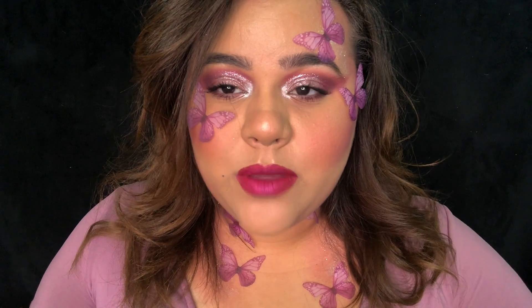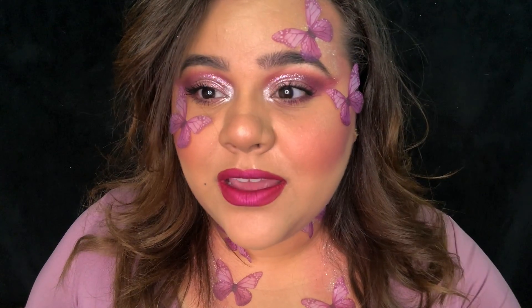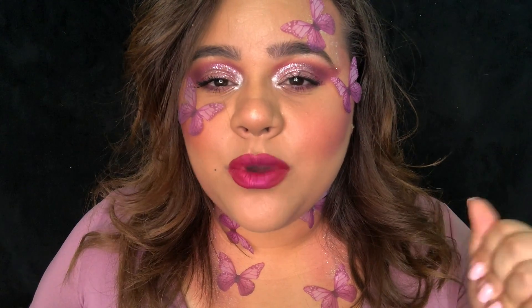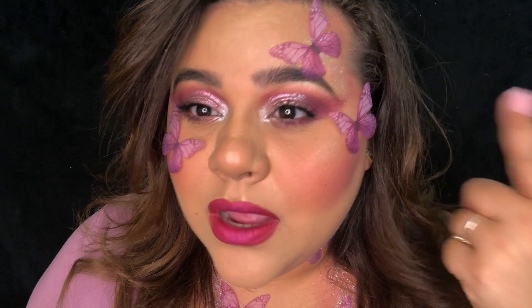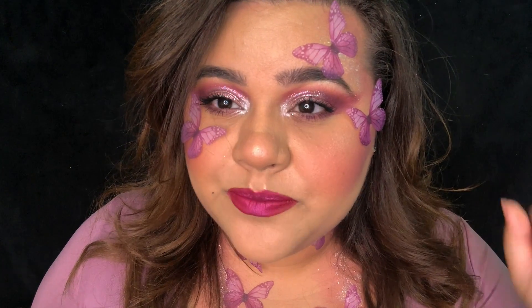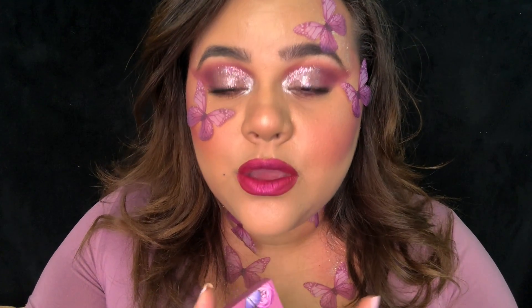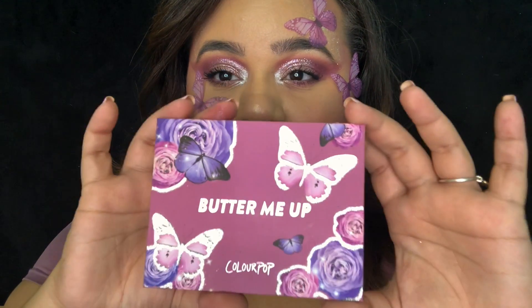Hey everybody! Remember when I was doing the Butterfly Color Pop collection makeup looks? We're finally on our last one. I know it took a while, but I've been waiting for these butterflies to come in — I wanted them so badly just to complete this look. Look how cute they are! I'll try to link them below just in case any of y'all want some. The Color Pop palette we're using for the butterfly look is called Butter Me Up.